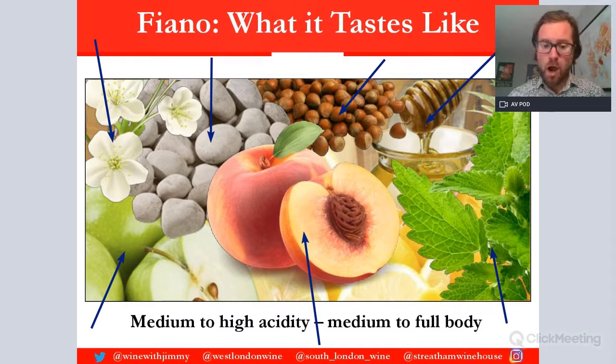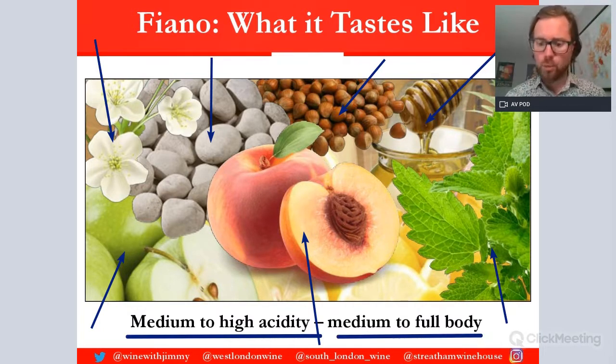Medium to high acidity, as mentioned, and medium to full-bodied, as we talked about earlier as well.